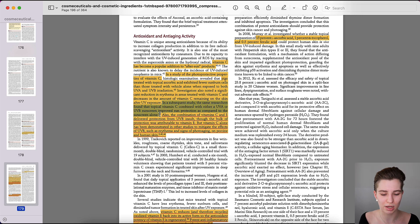This sentence is likely where the advice to use vitamin C before sunscreen originates. In a subsequent study, the same researchers found that topical vitamin C combined with either a UVA or UVB sunscreen improved sun protection compared to sunscreen alone. The combination of vitamin C and E also delivered protection from UVB, though the bulk of protection was attributable to vitamin E. Vitamin C alone has been demonstrated to mitigate the effects of UVB — such as erythema and signs of photoaging — on porcine and human skin.